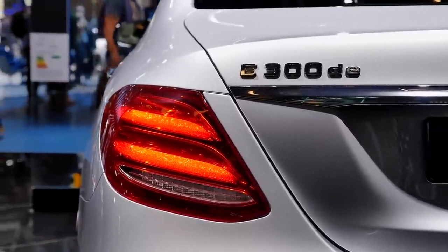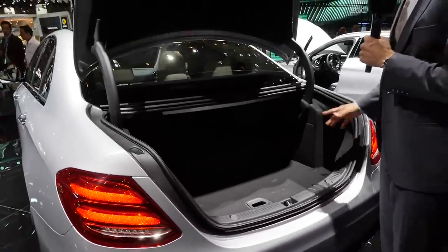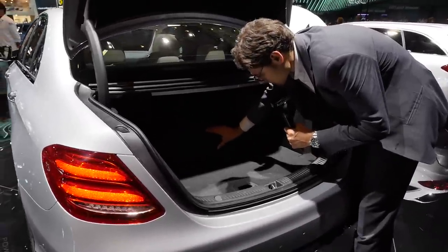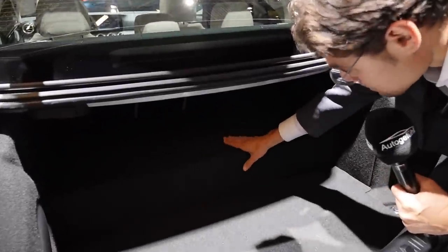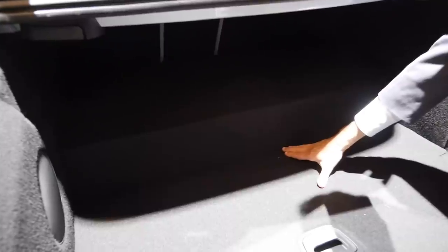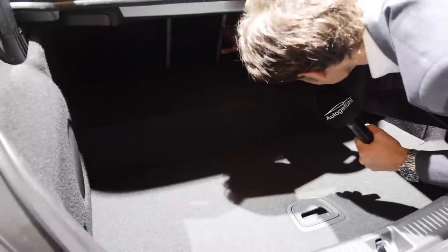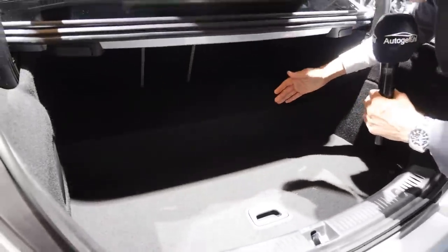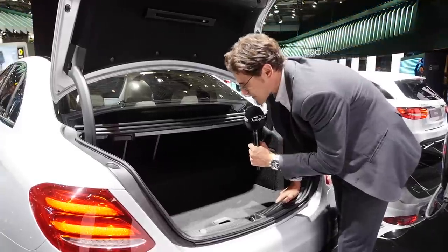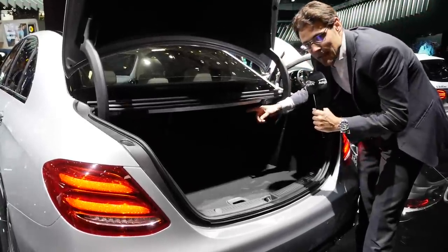Opening the trunk - bear in mind this one is the plug-in hybrid. In the plug-in hybrid there's a strange step in the trunk because the battery is placed there, so it doesn't make the most sense for a non-hybrid. But usually it would carry all the way through without that step. The trunk is even longer - I can barely reach the end. You see even more length here. The width and the loading opening are basically the same as with most saloons - it's just about the length, which has again increased in the E-Class.